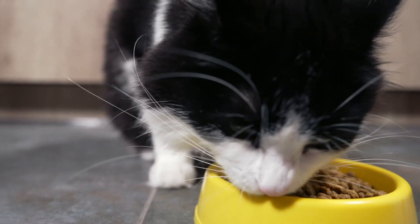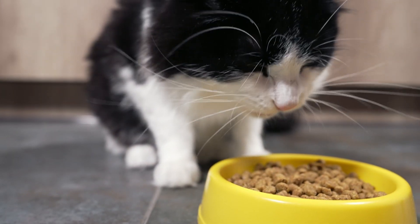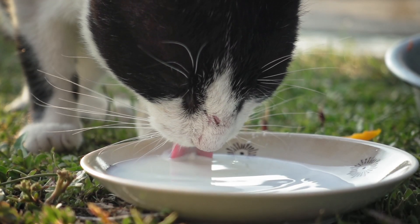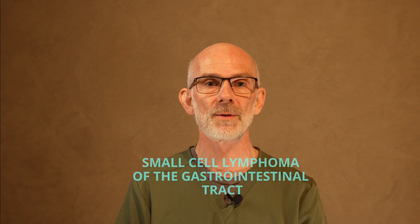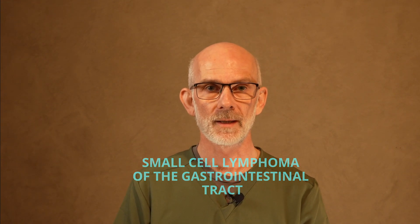As cat owners or guardians, what we would see at home in all three of those cases is an increase in eating or appetite — wanting food more often or wanting more food. In renal disease and in diabetes, the other symptom owners will notice is an increase in thirst and subsequently going to the toilet to urinate a lot more often. In an older cat, you could also have what they call small cell lymphoma in the intestines.